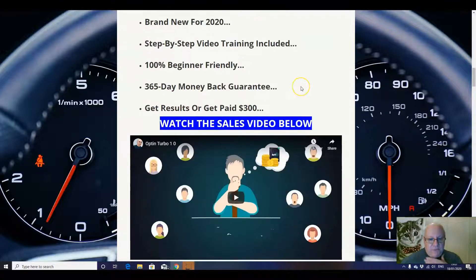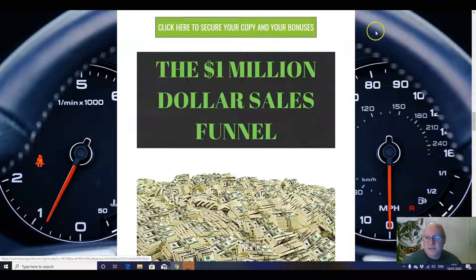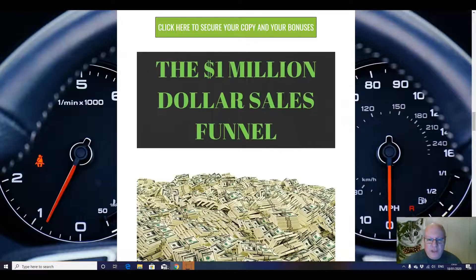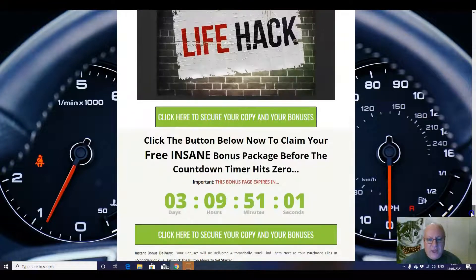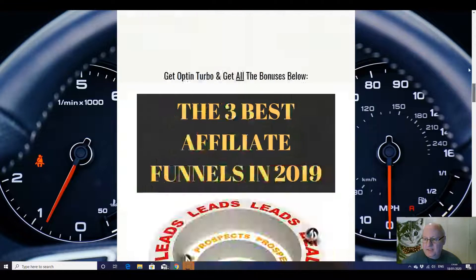So that is pretty much it folks. If you want to pick this up with all of these additional bonuses from me, all you have to do is click on any of these green buttons here — that will take you through to the main page. Click on buy now, that will bring you back into your receipt area at JV Zoo with this one, where you will see a receipt area like this. Click on the green button to access your copy of Optin Turbo and click on the blue button to access my custom bonuses.